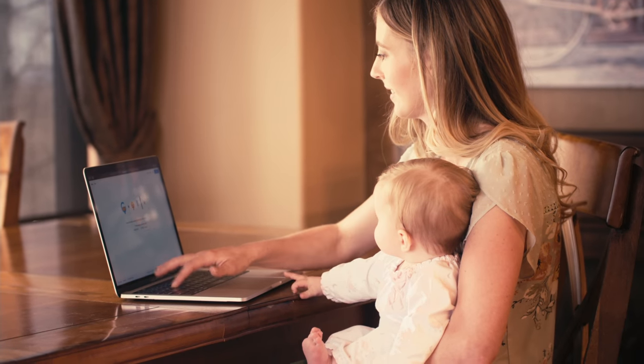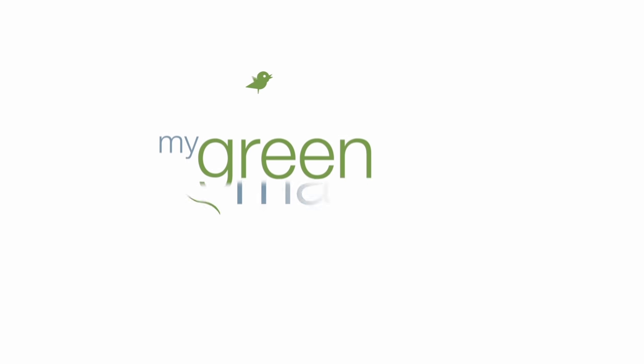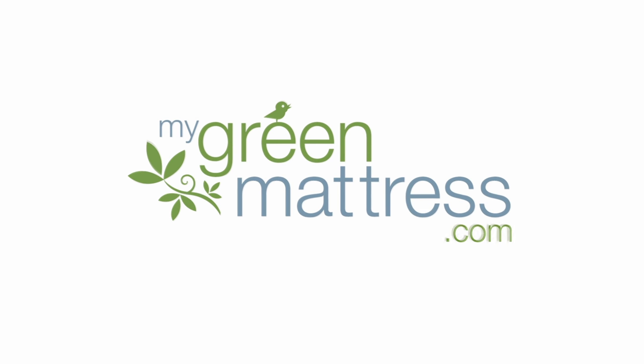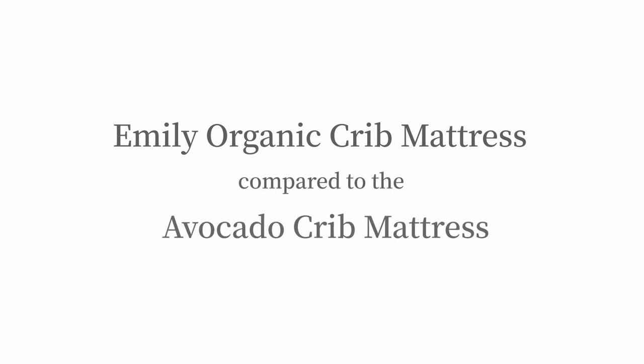We know your baby's safety, comfort, and well-being are of the utmost importance. To help with choosing the best crib mattress, we'll compare the Organic Emily Crib Mattress by MyGreen Mattress with one of its competitors, the Avocado Crib Mattress.